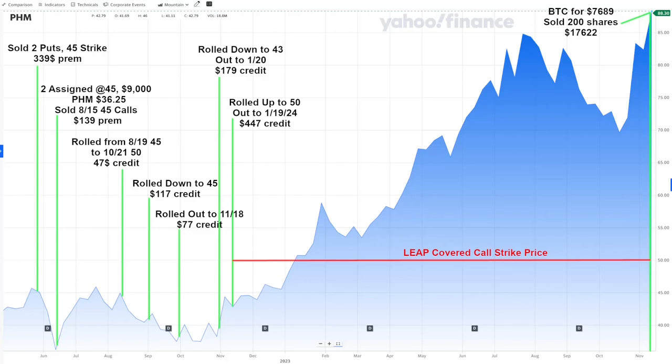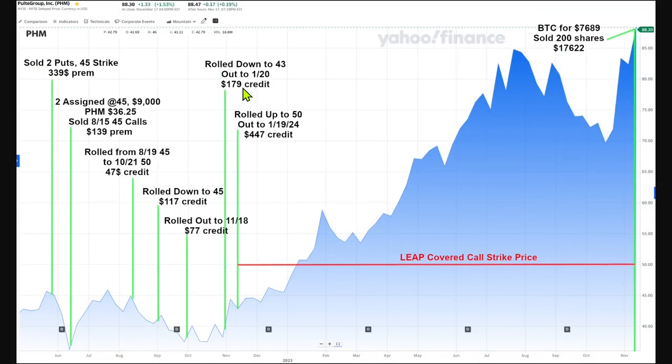Deep in the money covered calls can make you feel stupid because you're missing out on big gains, but you're still making money — just less of it. It's the price you pay for collecting all that premium from the rest of your covered calls. If this is sounding interesting so far, please consider liking and subscribing. Now let's take a closer look at this annotated chart — all my transactions are shown.